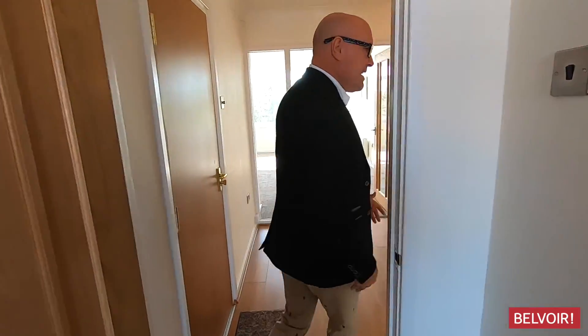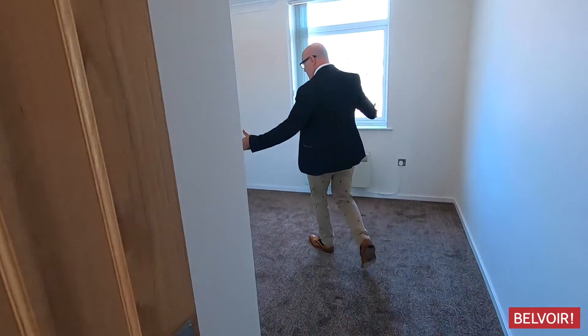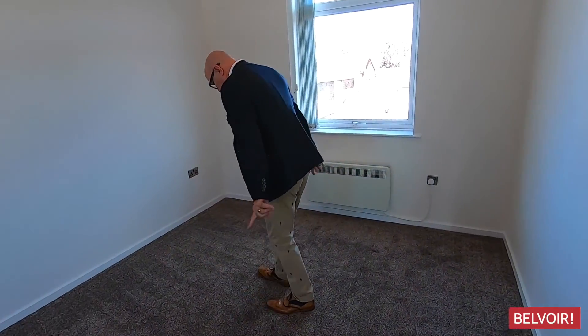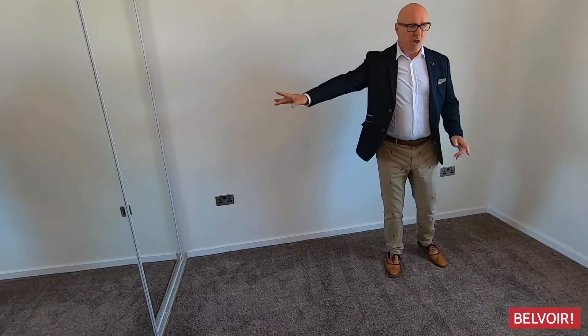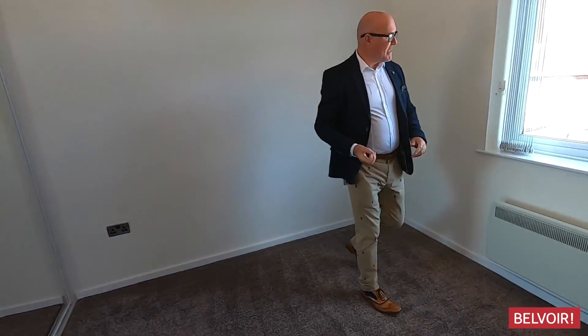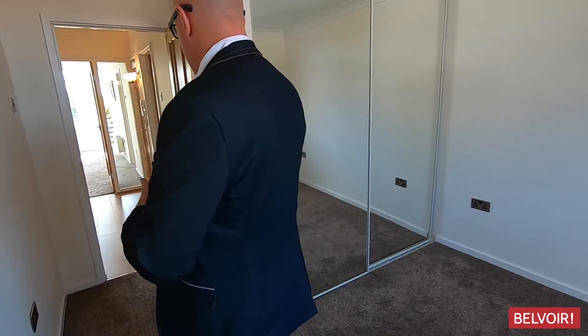Then that leads us to the second double bedroom here. Really good size — you can see where the double bed's going to come. If you've got a super king, it's still going to fit in here because you've got the mirrored wardrobes there. And as I said, it's reflecting that light back and forth. Electric heating, but it's modern electric heating.